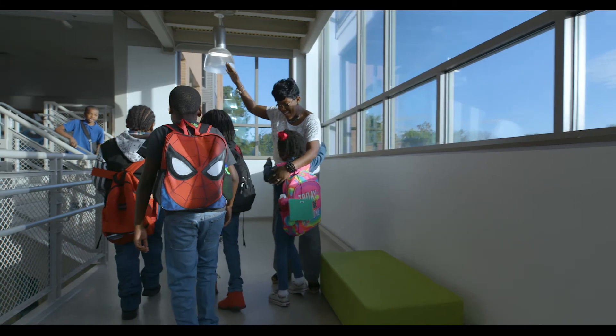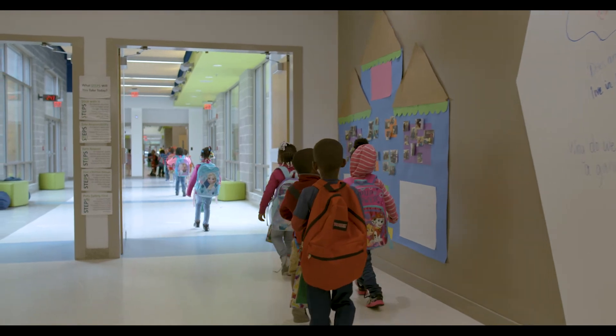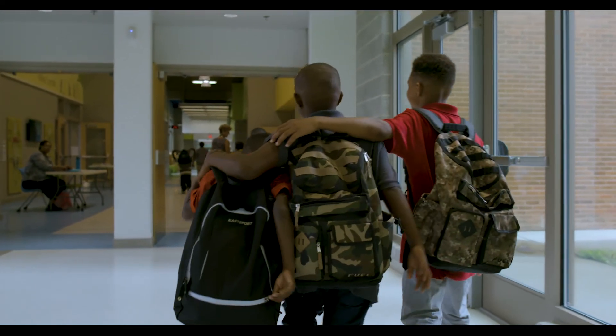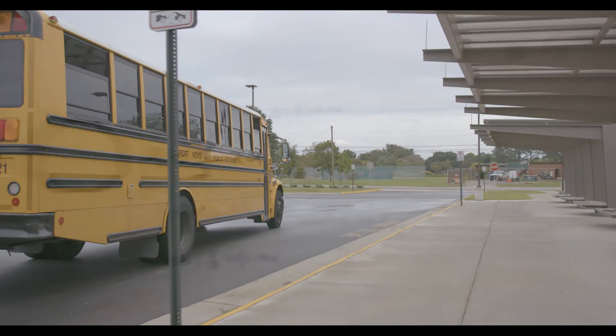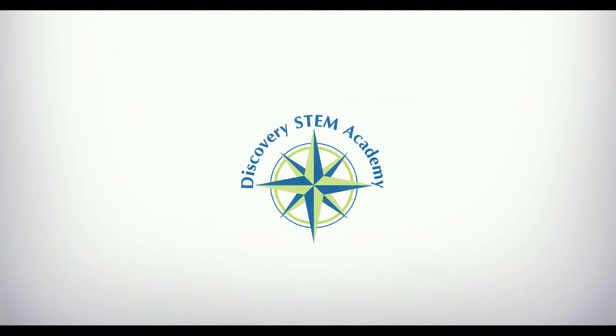I think I would have been a better student if I could have gone to a school like Discovery STEM. But just being a part of pulling it all together and working with this fabulous staff to embrace STEM, embrace the design process, and get kids to be better thinkers, stronger thinkers, problem solvers, and passionate about what they're doing — I think that would be the greatest achievement.